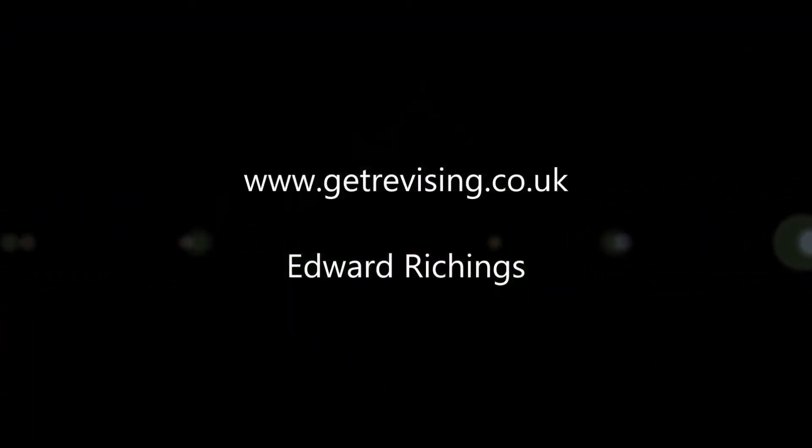Well, that concludes this short video on study skills. I hope I've helped you in some way or another. If you would like to ask me a question directly then please just look me up on Facebook or LinkedIn. Otherwise, thank you very much for watching and good luck with your studies.